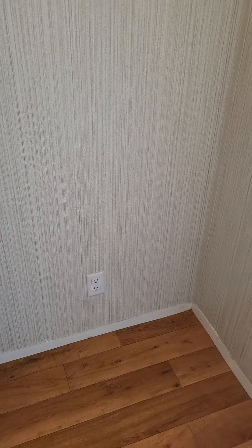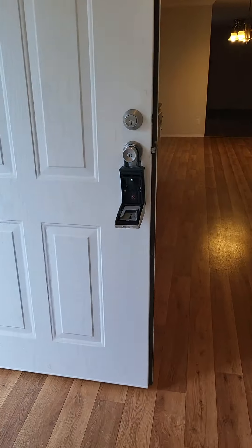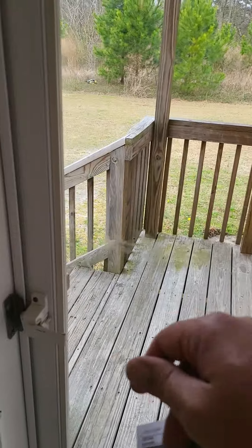Here's your electrical panel — you could probably close it off as another closet. Your air handler is right here. Not a bad size laundry room, and then you go out to the back porch.